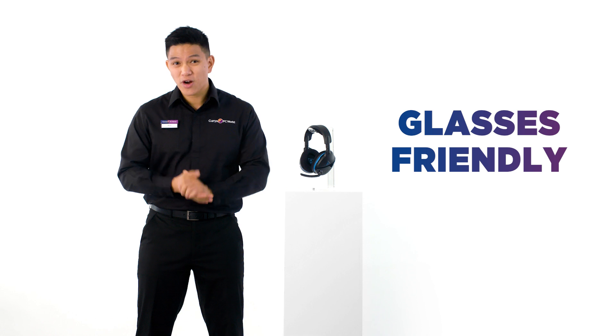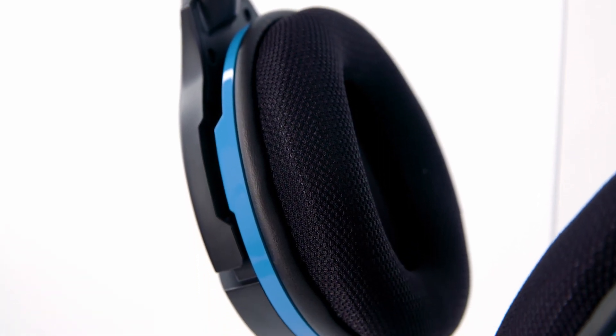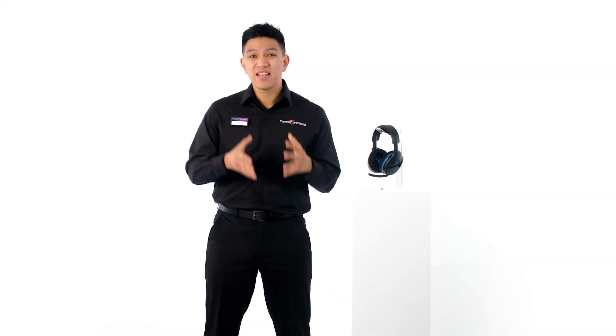They're even designed to be glasses friendly with Turtle Beach's Pro Specs glasses relief system. It utilizes dual foam ear cushions that have softer foam in the areas that rest against glasses, so pressure is alleviated and they sit more comfortably on your head.